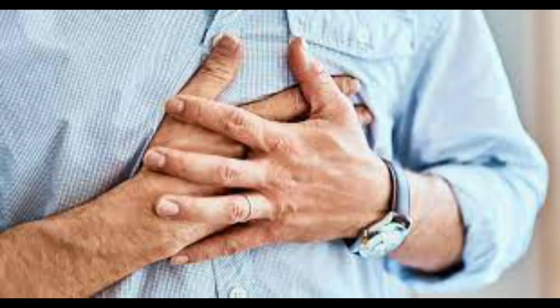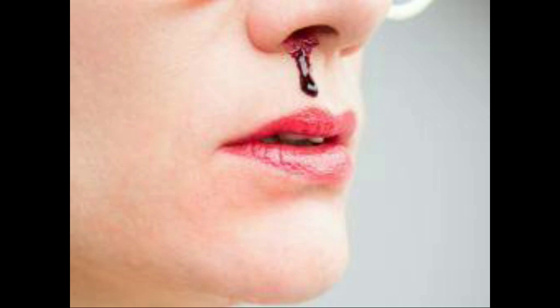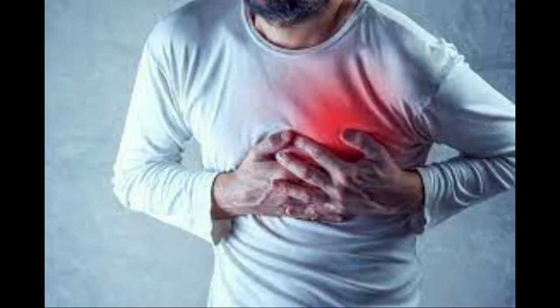Signs and symptoms of people having high blood pressure may include headaches, shortness of breathing, or nosebleeds, but these signs and symptoms aren't specific and usually don't occur until high blood pressure has reached a severe or life-threatening stage.